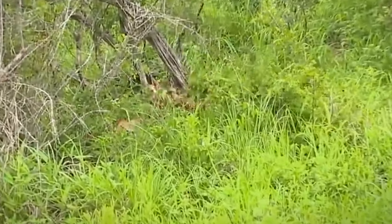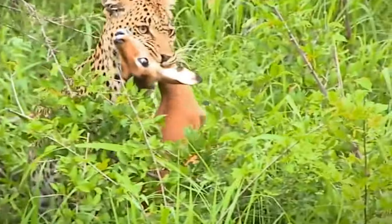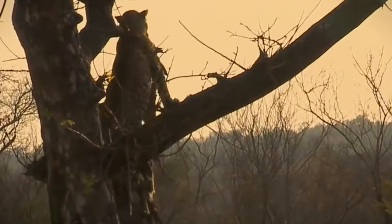A stealthy leopard ambushes an impala and snatches it. The big cat neutralizes its prey and chokes it to death without a problem. Once in its grasp, the big cat will find a tree to climb so it can consume its prey without any pirates trying to steal it.